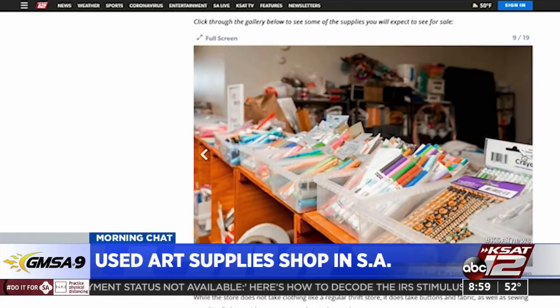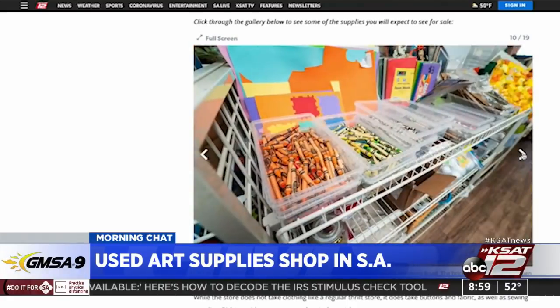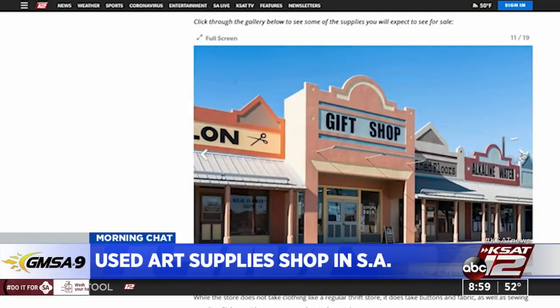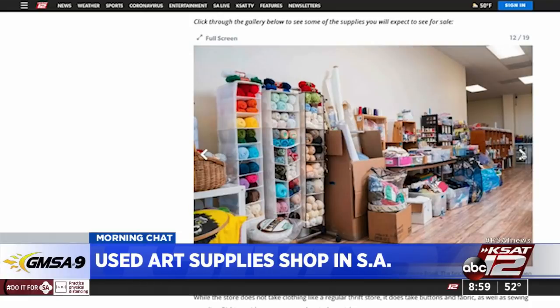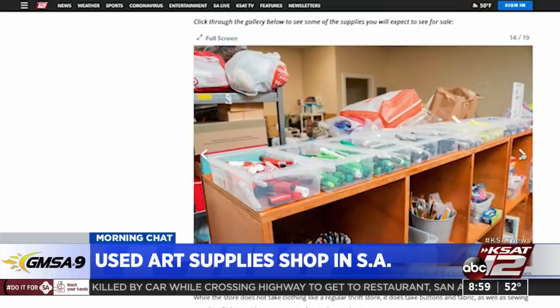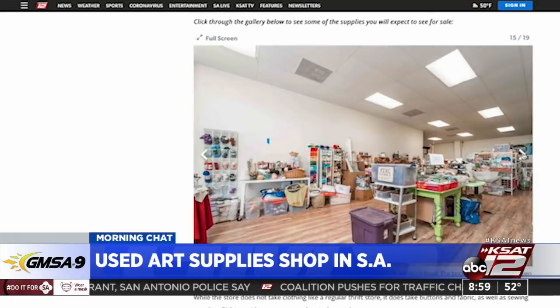Supplies for sale include art books, coloring books, crafting supplies, old calendars — because you can cut them up and do collages — old magazines, old photos, art brushes, paint, glue, primer, canvases, crochet supplies and yarn. It is located at 13,491 Wetmore Road and it is a brick and mortar store, but it is by appointment only.